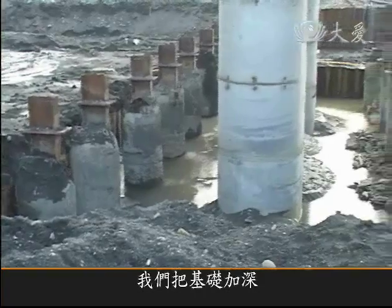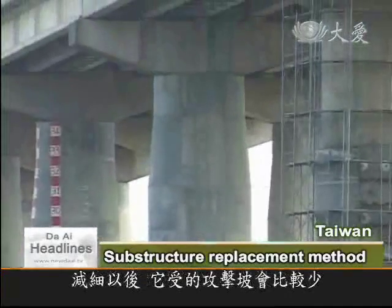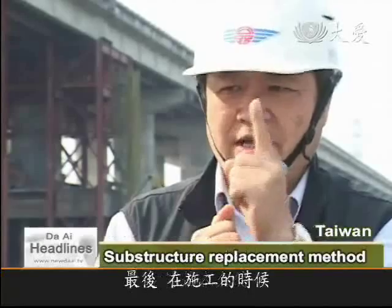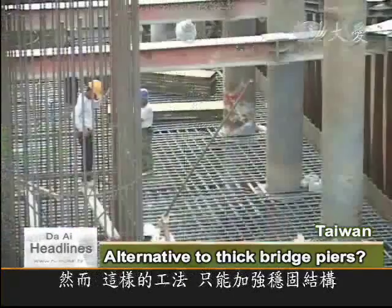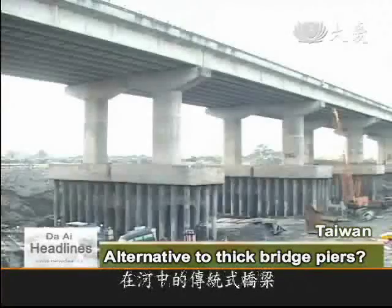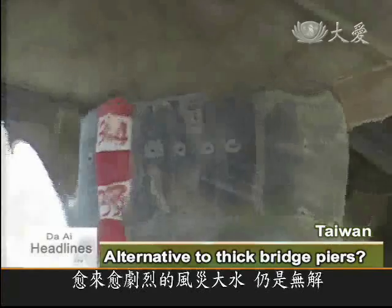We deepen the foundation so that no matter how low the riverbed gets, we're still underneath it. Then we make the pillars thinner, so they're less susceptible to fierce currents. The advantage of substructure replacement is it's cheap and lasts forever, and during construction the bridge can stay open. The rehabilitation technique costs one-third of the price of building a new bridge. However, the method can only strengthen the substructure. For many of Taiwan's older bridges, which have thick pillars standing in the middle of the stream, the question of whether they can stand up to increasingly powerful typhoons remains unanswered.